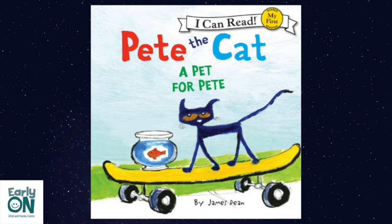Pete takes Goldie to his room. He feeds her fish food. Now what? asks Pete. He can't play with Goldie. He can't swim with her. Pete knows what he can do.